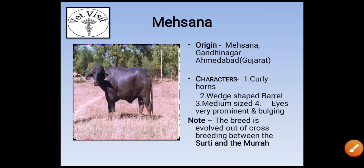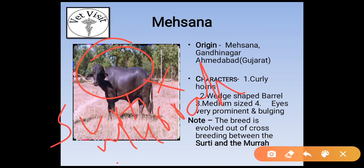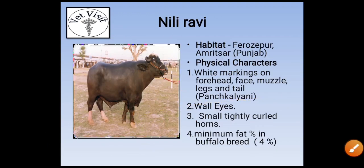The next breed is Mahsana. Its origin is from Mahsana, Gandhinagar, and Ahmedabad in Gujarat. Its characters are curly horns, wedge-shaped barrel, medium size, with very prominent and bulging eyes. The breed is evolved from the cross of Surti and Murrah — please remember this important point.